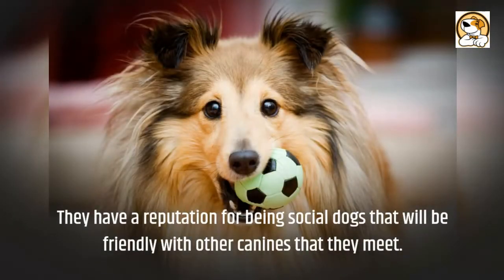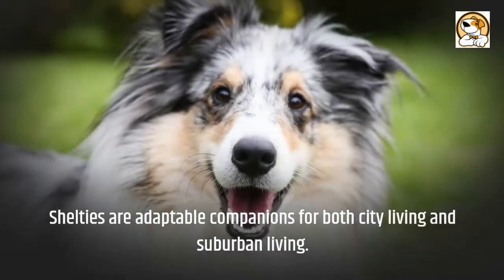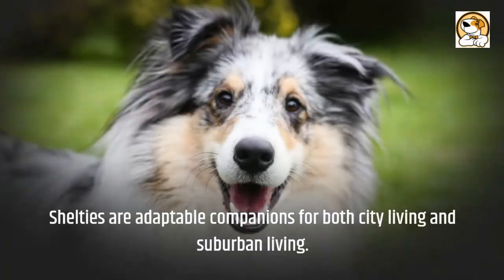They have a reputation for being social dogs that will be friendly with other canines that they meet. Shelties are adaptable companions for both city living and suburban living.